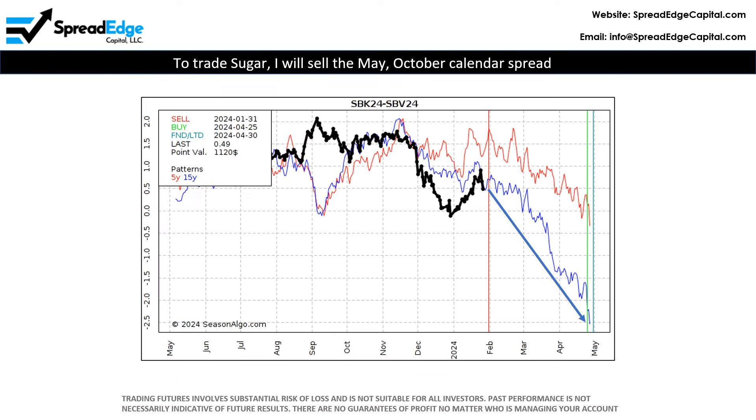To trade sugar, I will sell the May and October calendar spread. The optimal entry date is Wednesday, January 31st.